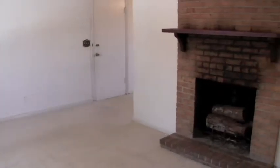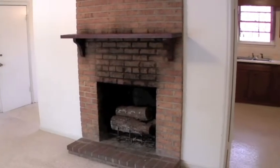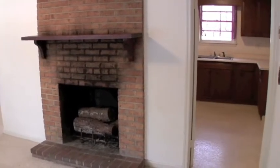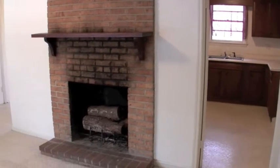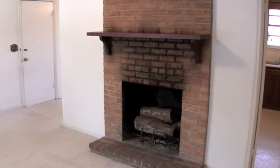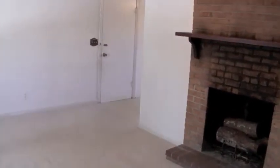Let's take a step inside. We've just stepped inside the front door of the home and we're standing here in the living room. You can see there's a fireplace. There's the door that goes into the kitchen. On the other side of the fireplace goes around into the dining room.